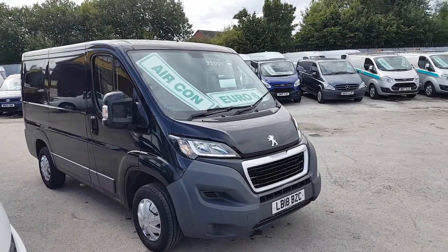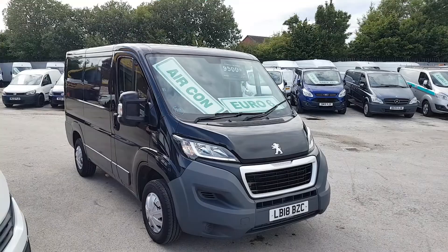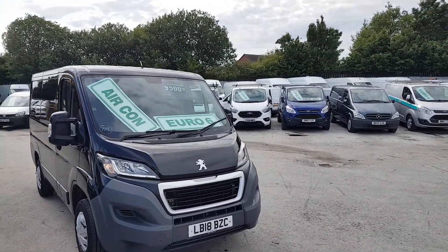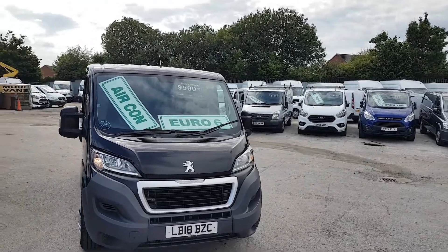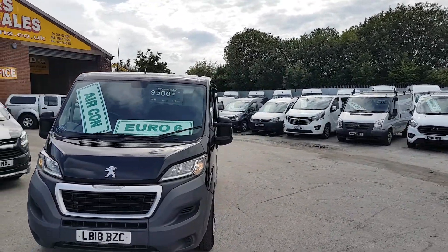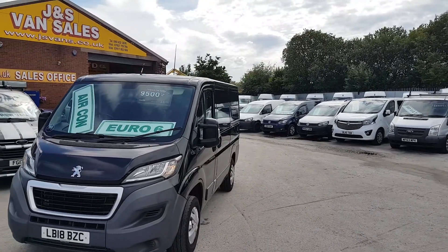Welcome to JNS Commercial Van Sales Limited. This one is the Peugeot Boxer Enterprise, short wheelbase, low roof, 2018 18-reg. It's a one lease owner from new and it's done 119,000 miles.